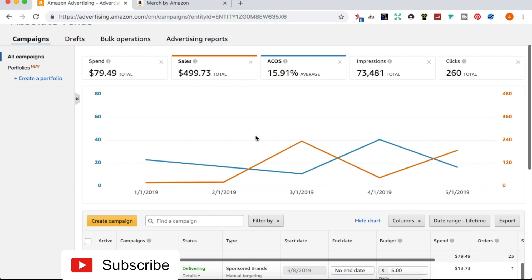Now we're in the user interface where you can see my campaigns and overall sales for my AMS ads. I haven't done a lot of updating since the shirts I focused on are already selling well. I've spent about eighty dollars with a return of about five hundred dollars and an ACOS of about sixteen percent — anything under twenty percent is what you want to shoot for. Even though clicks are low relative to impressions, those clicks are likely to result in a sale, as evidenced by the lower ACOS.